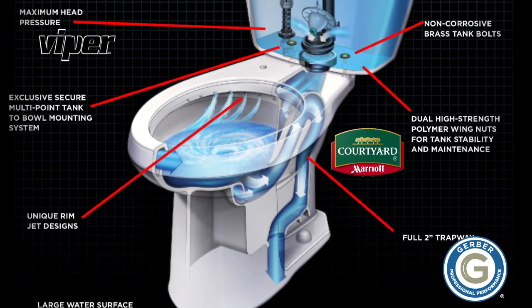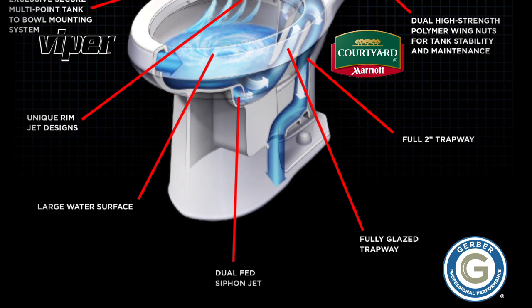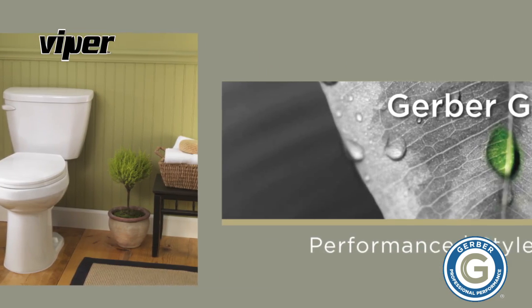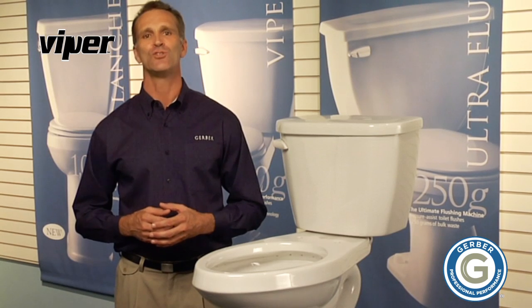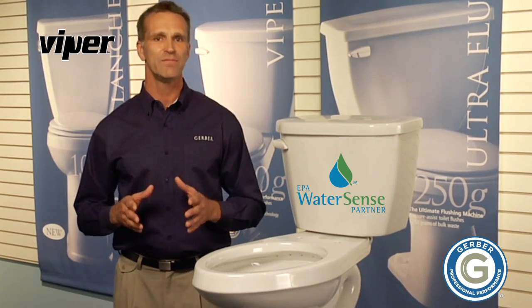Gerber is also on the forefront of green technologies. With the Viper, it is available in high-efficiency HET WaterSense compliant models that use a mere 1.28 gallons per flush — that is 20 percent less than the industry standard, enough water savings annually for 237 full-service car washes.